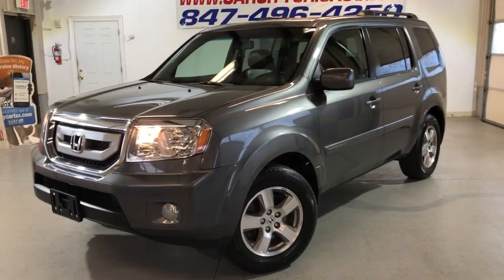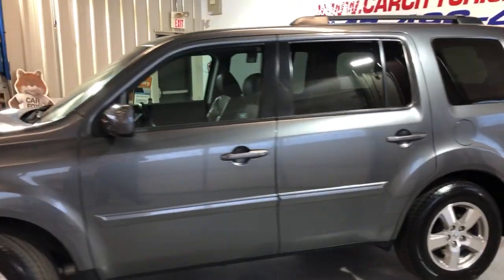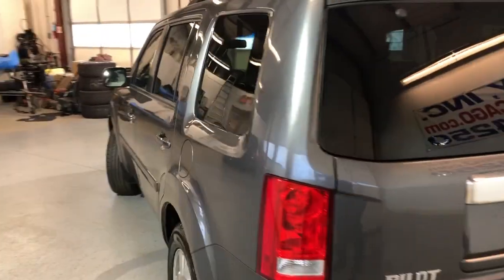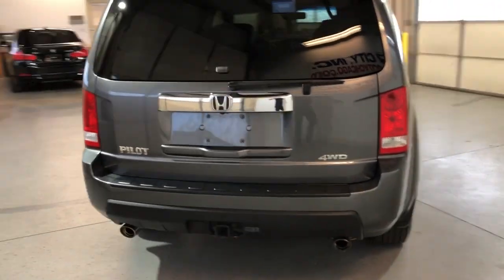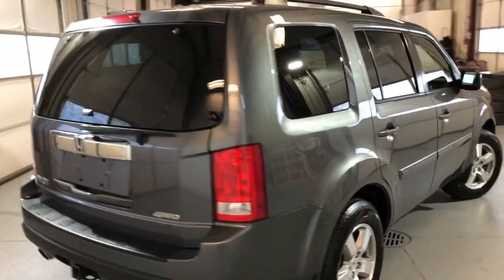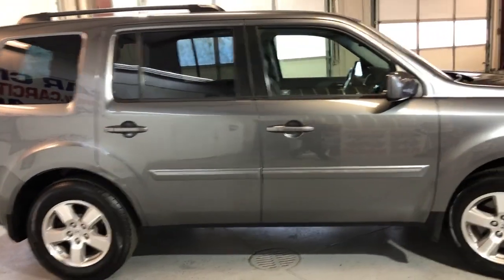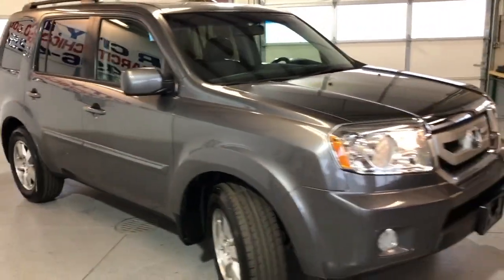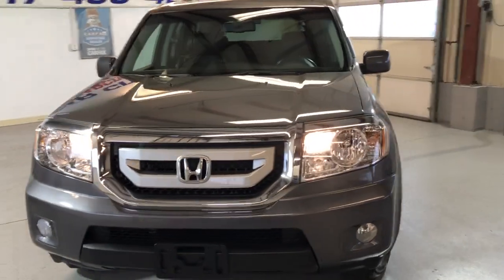You guys are looking at the beautiful, nice and reliable 2011 Honda Pilot EXL four-wheel drive. It has 128,000 miles on it, a beautiful and clean body, tow package, tinted windows, roof rack, alloy wheels, beautiful Michelin tires all around in great shape, and fog lamps.